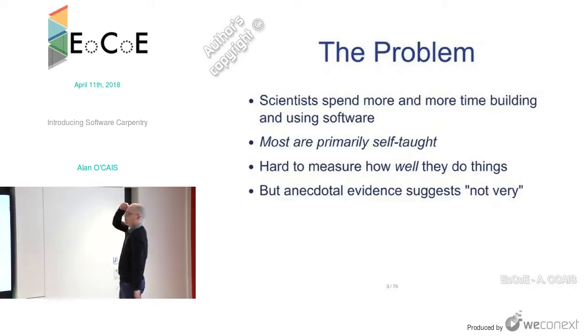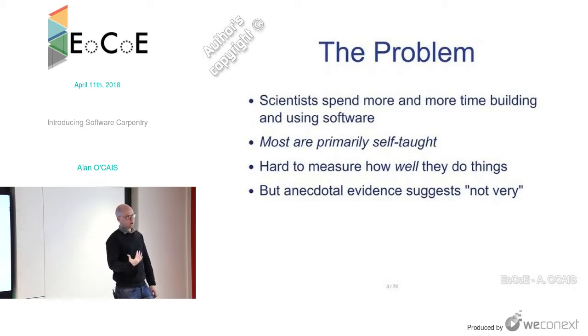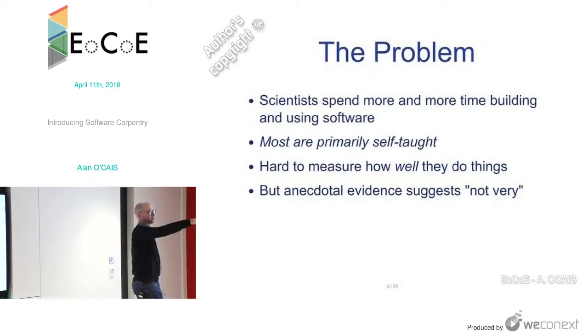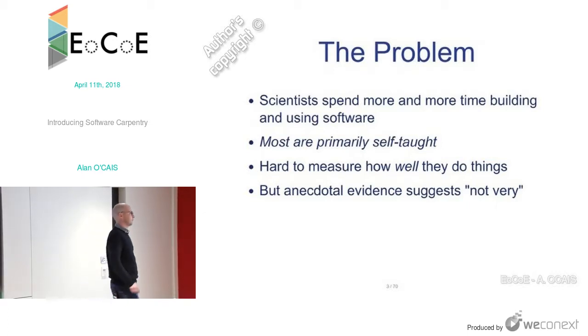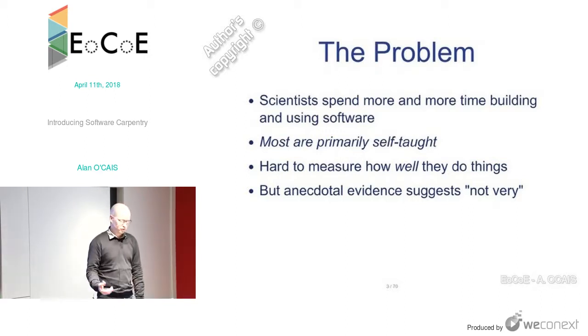The problem, in general, is that scientists spend more and more time building and using software, but the vast majority are self-taught. They don't get formal instruction on how to do this, so they have to figure it out themselves. Because of that, it's very hard to measure how well they're actually doing things. Anecdotal evidence says they're not doing very well — they're not very well informed about computer science best practices.